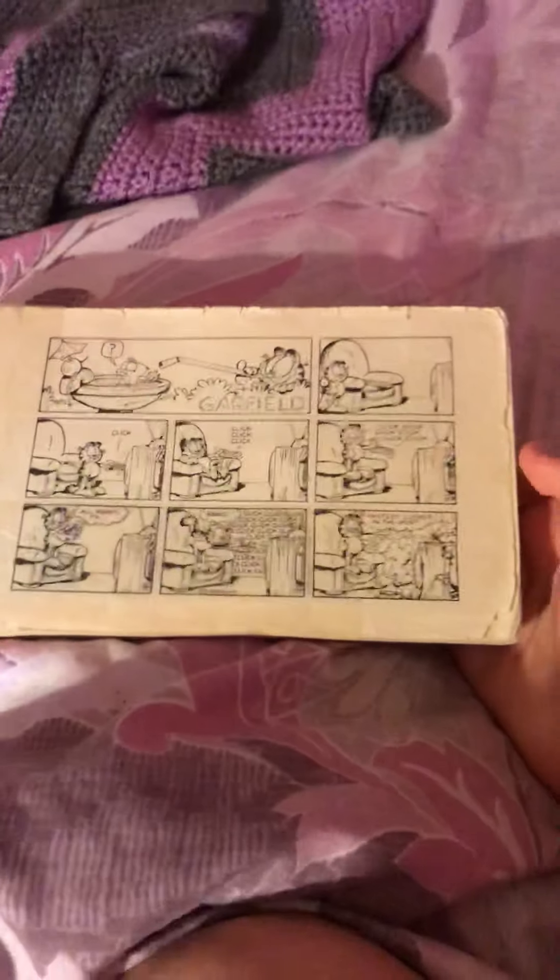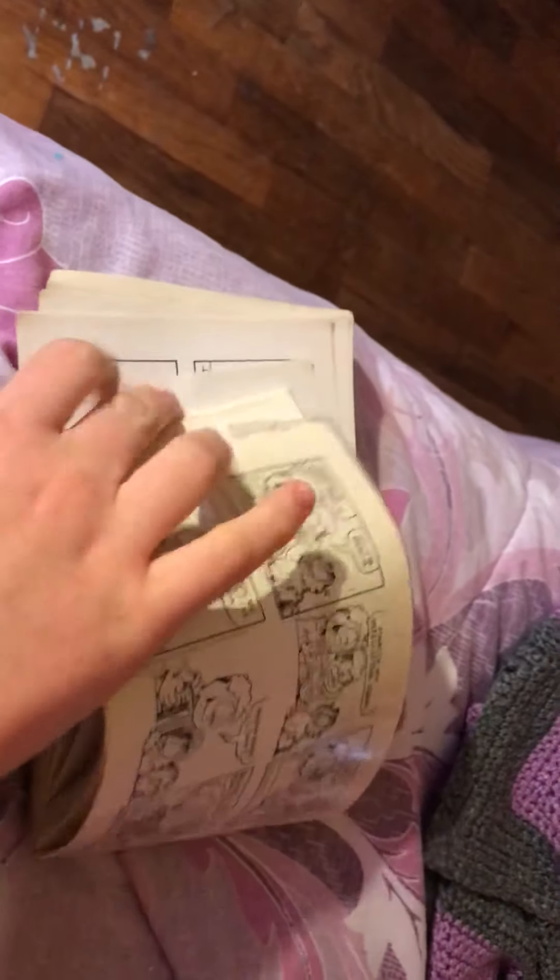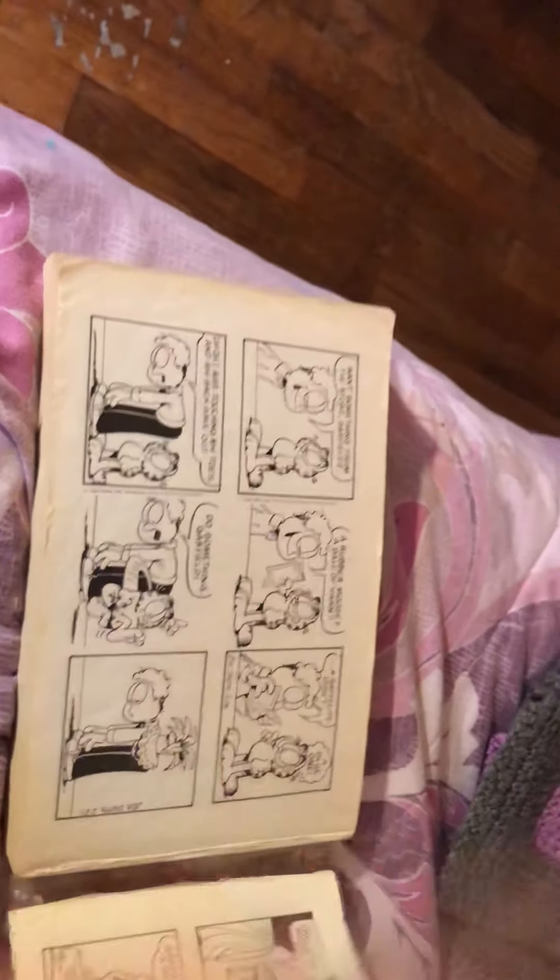Next up we have Garfield Fat Cat 3 Pack Volume 10, the original black and white version. These contain comic strips from 1994 all the way to 1995. This is one of my favorites.